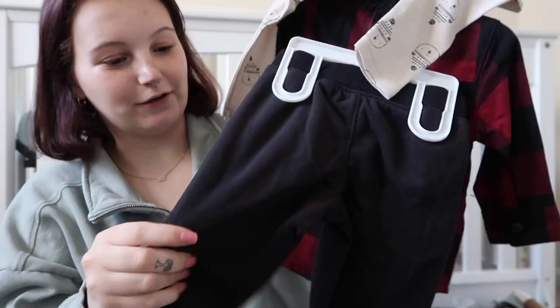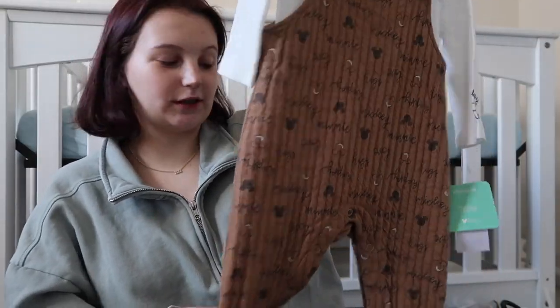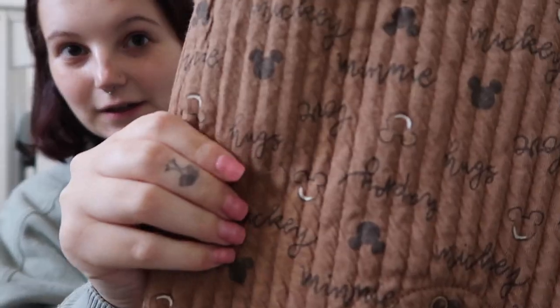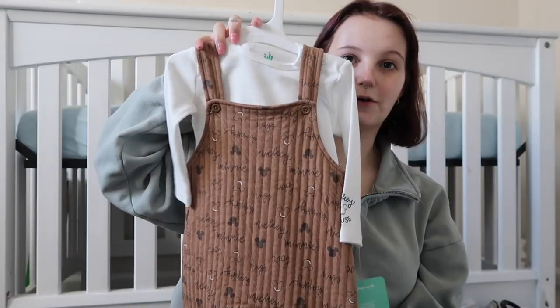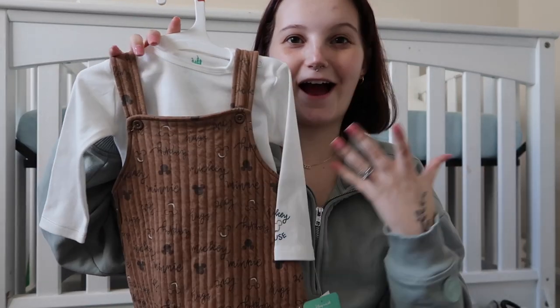There's also this one from Target — a little Disney one with Mickey Mouse all over it and little overalls. It's so hard to find cute boy clothes, so when I do find them I'm like 'I can't pass it up,' because so often it's just trucks and food.